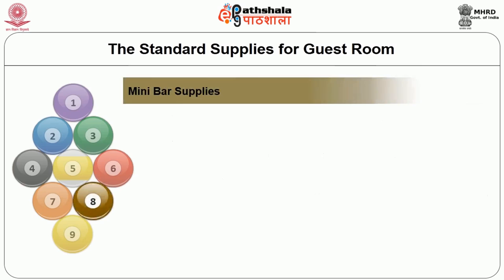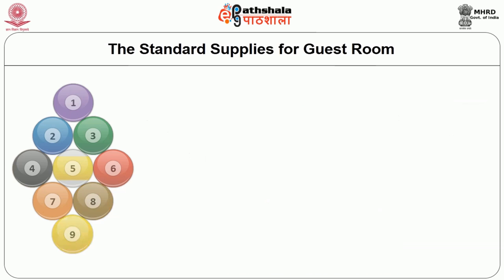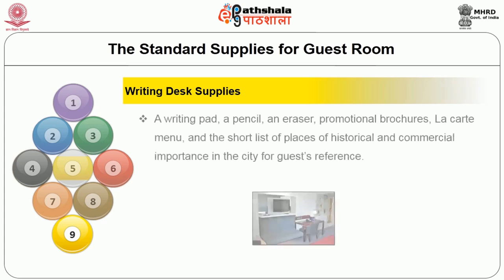The next amenity is the mini bar supplies. It includes a small personal refrigerator filled with a couple of soft drinks, alcoholic drinks, soda, and ice cubes. It also involves a couple of personal servings of salted peanuts, cashew nuts, and chips.